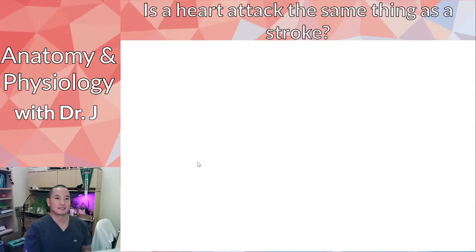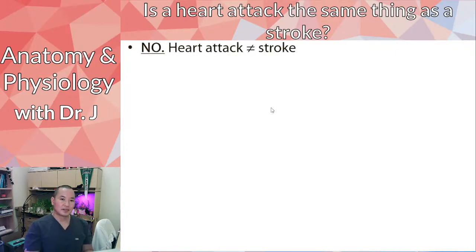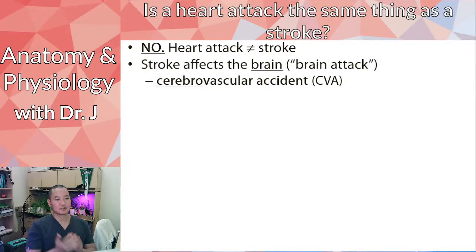So is a heart attack the same as a stroke? Totally different organs, so they're not the same. That's why you sometimes hear the term 'brain attack' as a way of thinking about it — myocardial infarction is a heart attack, and a cerebrovascular accident is a brain attack.